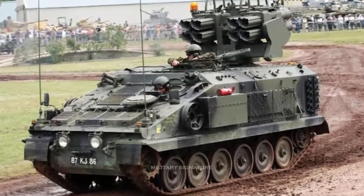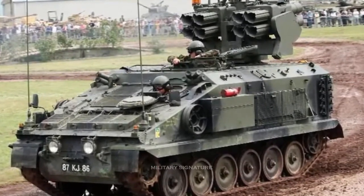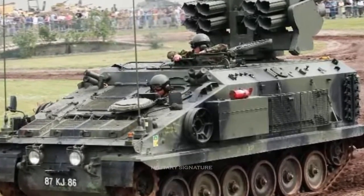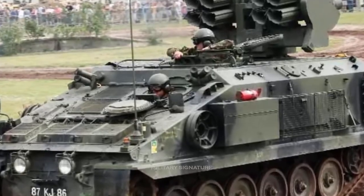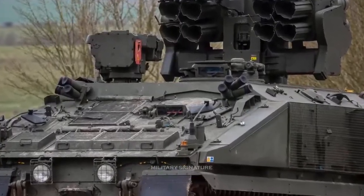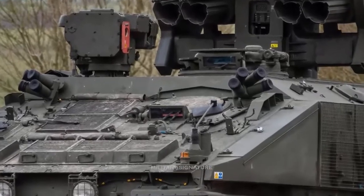This air defense system is based on a modified Alvis Stormer armored personnel carrier chassis. It is equipped with Starstreak man-portable air defense missiles. Launchers are located towards the rear together with their target sensors.